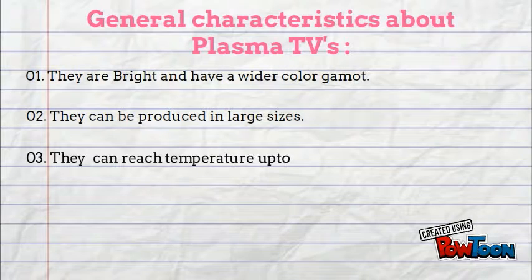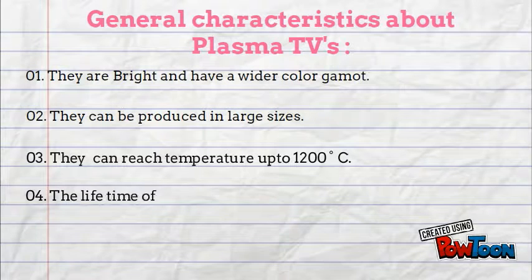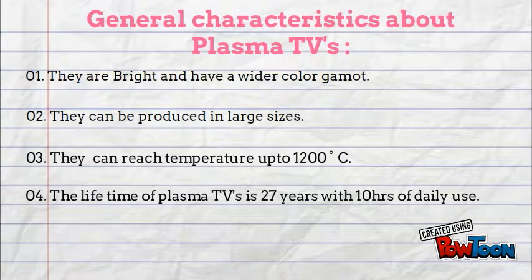The problem with plasma displays is that they can get very hot on use, reaching temperatures up to 1200 degrees Celsius. On an average, the lifetime of plasma displays is 27 years with 10 hours of daily usage.